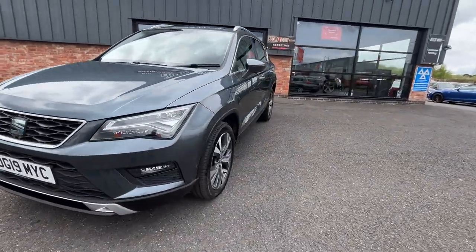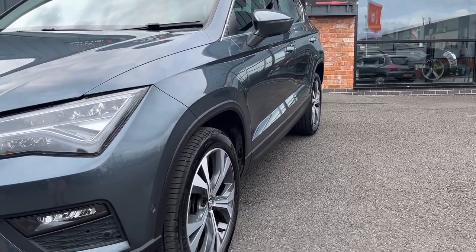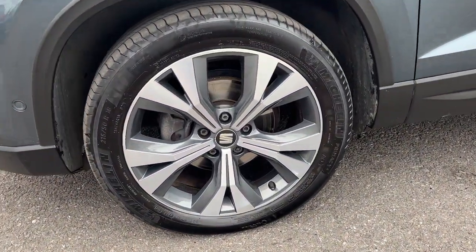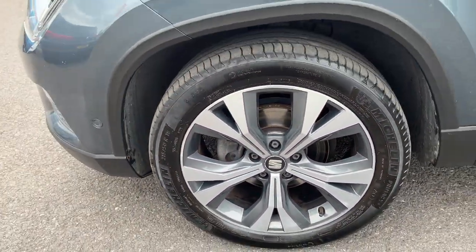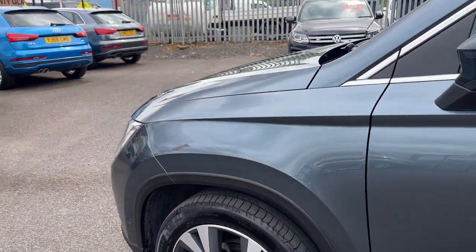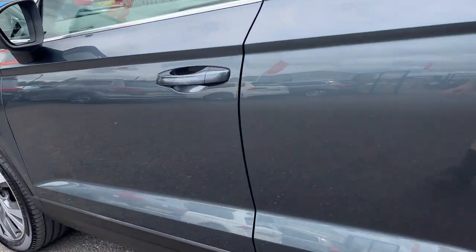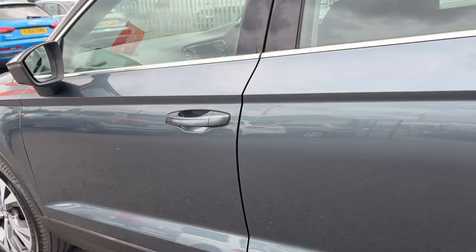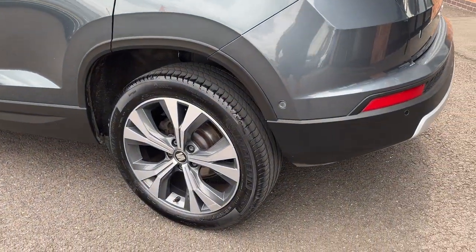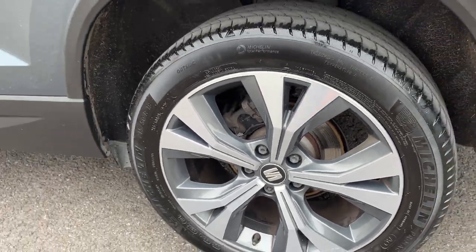I'll zoom back in, starting on the passenger side front wing. Both doors and rear quarter are in good condition. There's a nice alloy wheel at the front with a Michelin tyre and approximately 4-5mm of tread. There's one small mark on the wing to be polished out the best we can, but it's very minor. A couple of very small chips on the inside of the door edge to be touched in with a genuine SEAT touch-up. Again, another nice alloy wheel on the back with a Michelin tyre to match, approximately 4-5mm of tread.